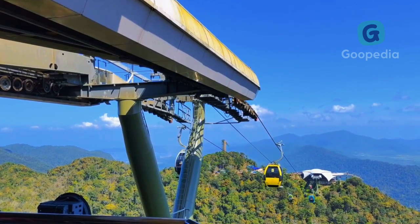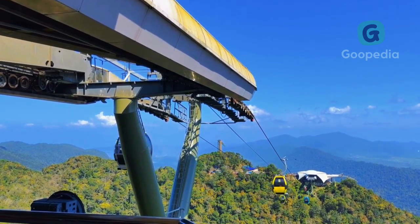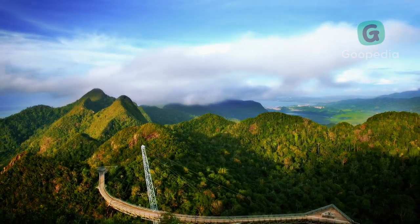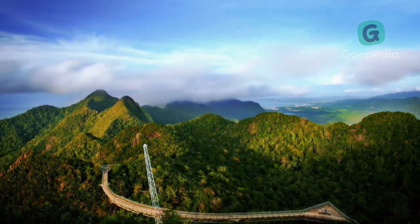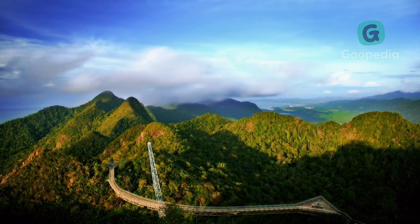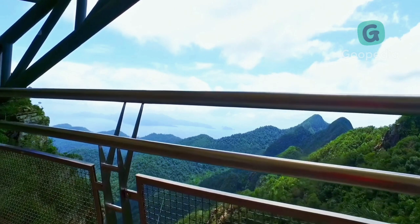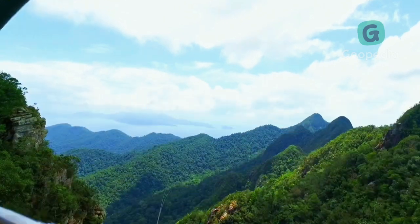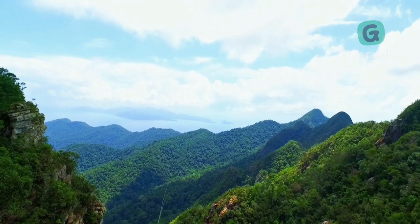Once you reach the top, you'll find yourself at the Langkawi Sky Bridge. The Sky Bridge is a 125-meter-long bridge that is suspended over the mountain, offering breathtaking views of the surrounding landscapes. From here, you can see the Andaman Sea and the neighboring islands. It's a great place to take photos and admire the beauty of Langkawi.